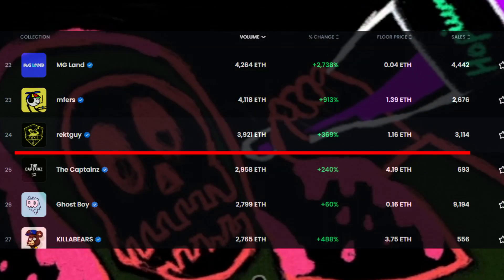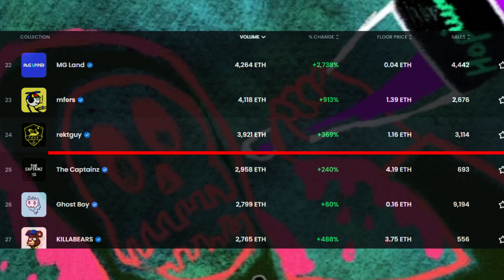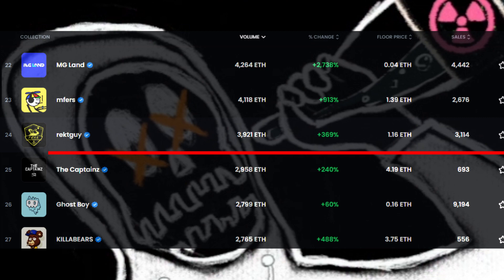RickGuy's 7-day average floor price is 1.16 Ethereum with 3,114 sales. Their 7-day average volume is 3,921 Ethereum with a plus 369% change.